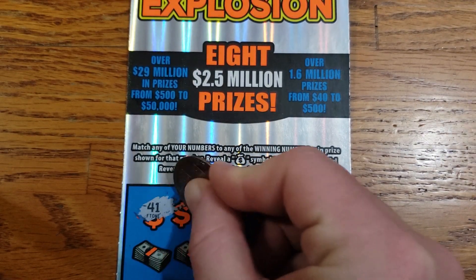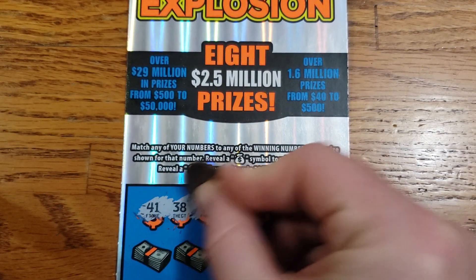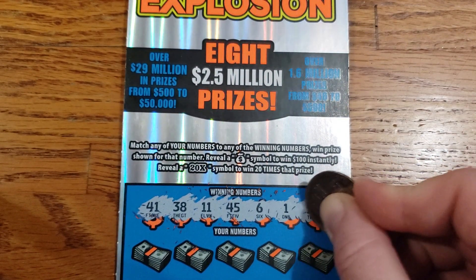Ticket 29 winning numbers: 41, 38, 11, 45, 6, 1, 12.